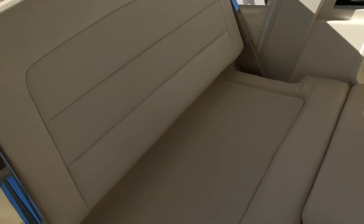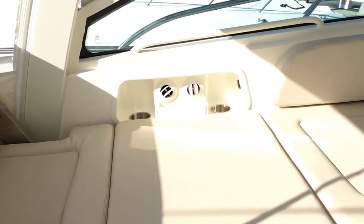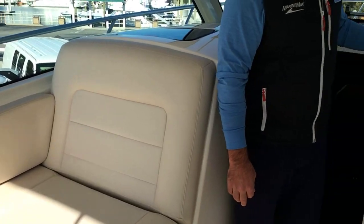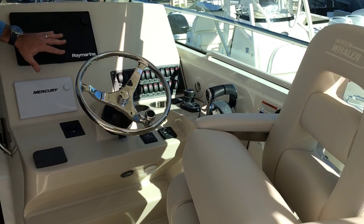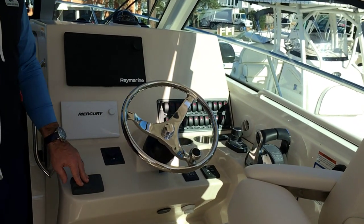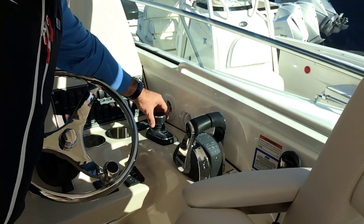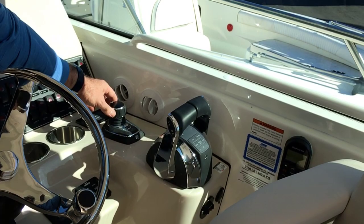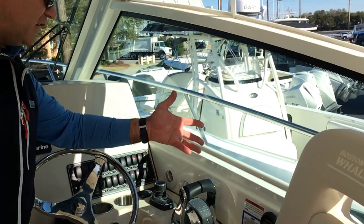As we move over to the helm, we have a great captain's chair. We're also equipped with the Raymarine GPS, fish finder, Mercury Vessel View, and Fusion stereo. This is a joystick boat, and we have the joystick right here by the throttles. We have our active trim as well, and a VHF radio.